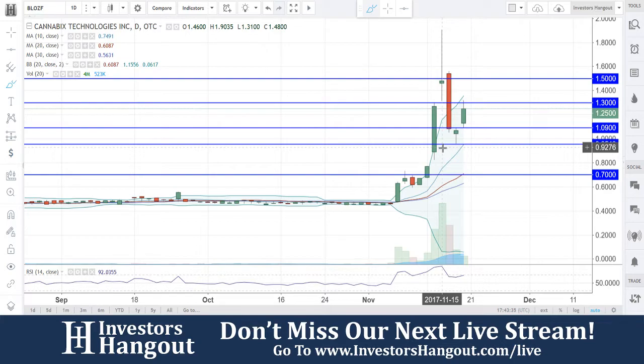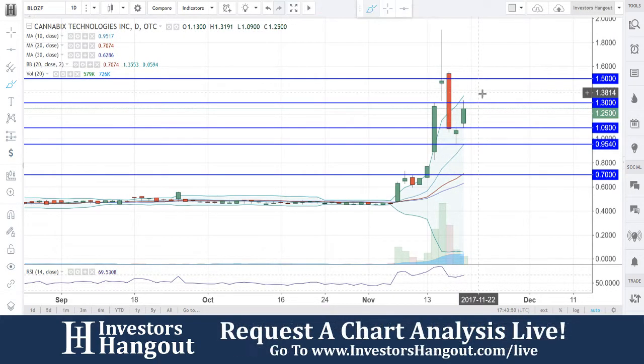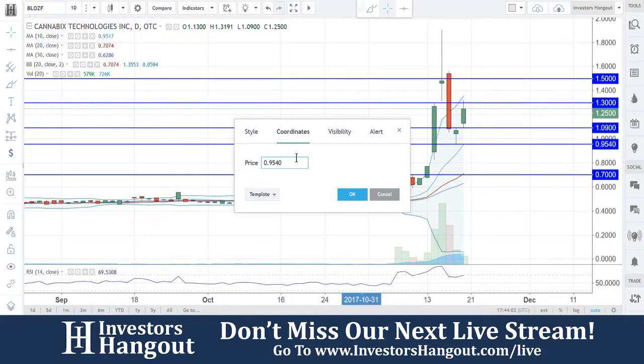On 11/15 you guys got a spinning doji — indecisive, not sure which way it wants to go. The following day it actually gapped up, then ended up pulling back down to that $1.08–$1.09 support level, and fell through there down to about 95 cents even, which becomes the support level underneath, along with the 10-day simple moving average.